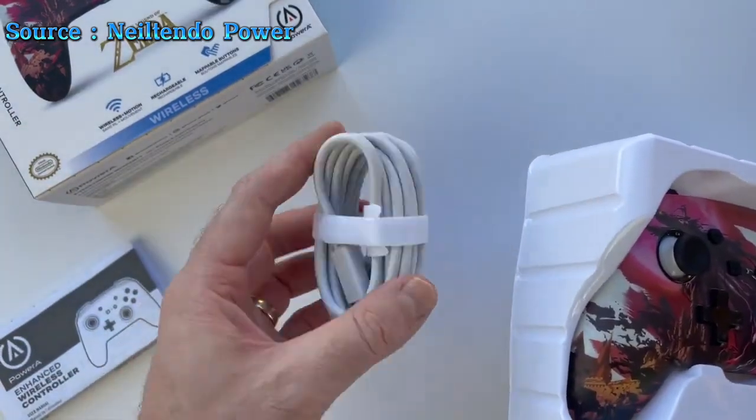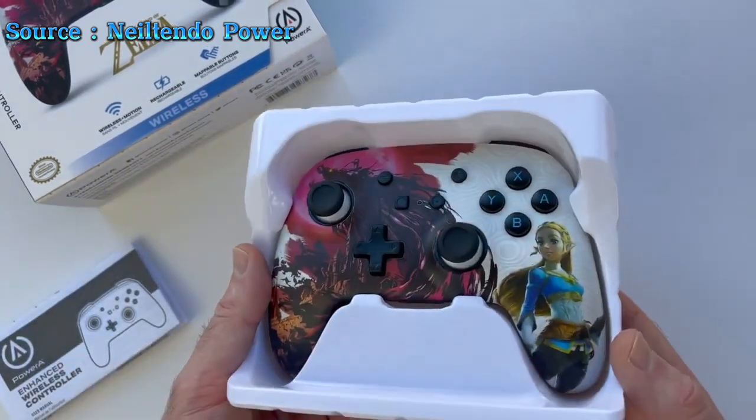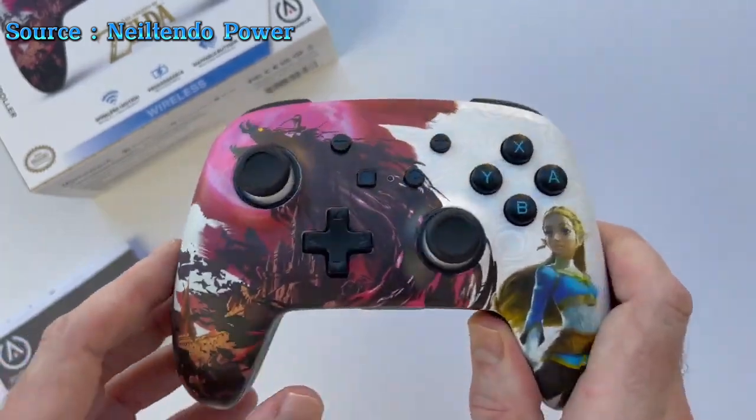Complete with a 10-foot USB-C charging cable and a 2-year limited warranty, this officially licensed controller is a perfect blend of performance and reliability.